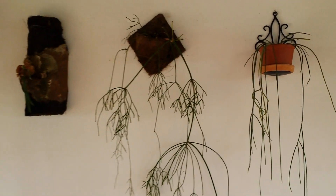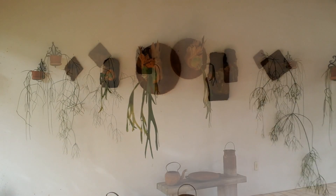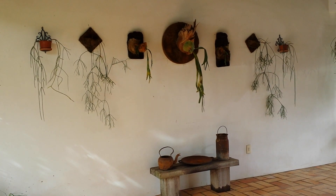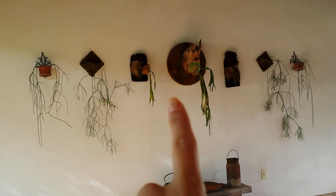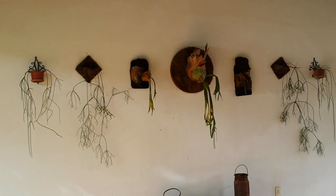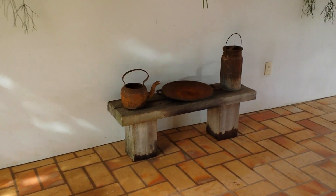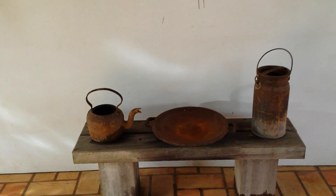Aqui desse lado tem essa outra Ripsalis também, que é de uma outra espécie. E essa outra que eu plantei aqui. Então ficou tudo simétrico, né? O que tem de um lado tem do outro. Eu sempre gostei de fazer dessa forma, eu acho que fica mais bonito. Ficou a parede toda completinha, com as duas mudas de Ripsalis em cada extremidade, depois mais duas mudas de Ripsalis também, só que de espécies diferentes. E no centro, a minha muda de chifre de viado. Aí aqui eu tenho alguns objetos de fazenda — uma leiteira enferrujada e uma chaleira também, eu deixo aqui de enfeite, porque eu acho bem bonito.